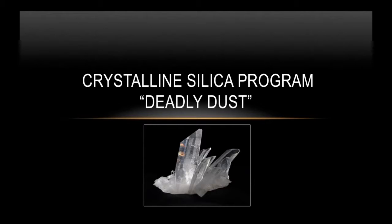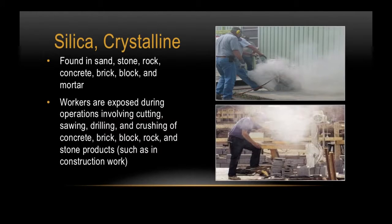Crystalline silica is found in sand, stone, rock, concrete, brick, block, and mortar. Workers are exposed to it during operations involving cutting, sawing, drilling, and crushing of concrete, brick, block, rock, and stone products such as in construction work. Also, anyone involved in the dental industry is also exposed to this deadly hazard.